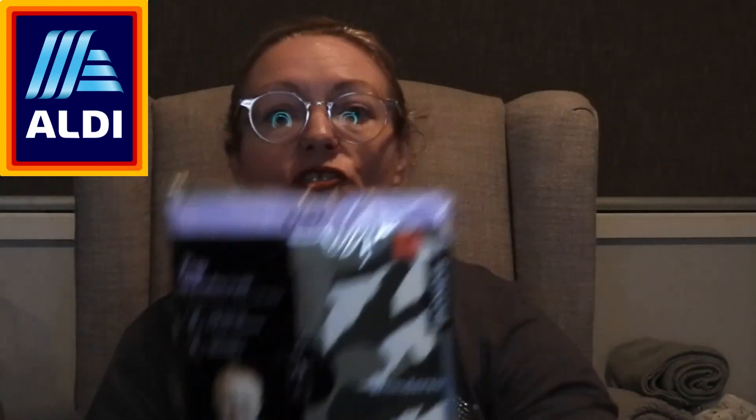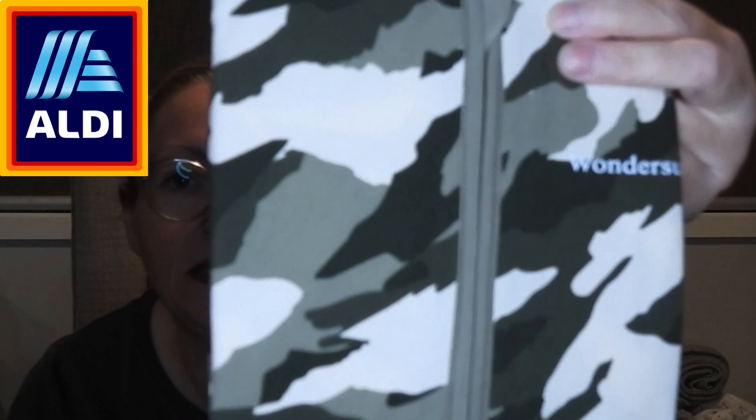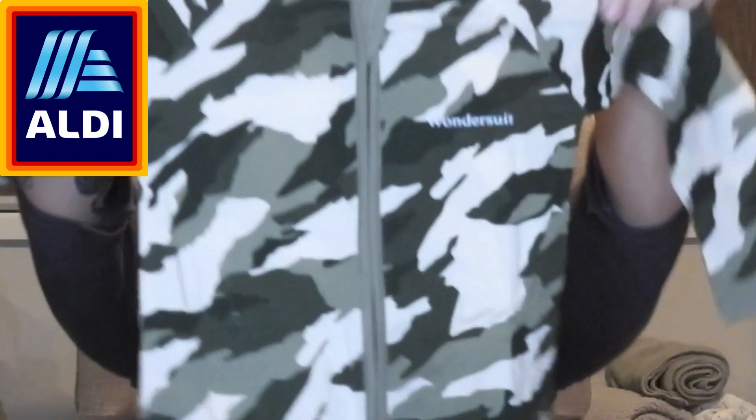Next - this is a size one, so 12 to 18 months, the size that Cooper's in right now. Again in a plastic bag. Bonds wondersuit and as soon as I saw the camouflage I just dived on that - I'm like I've gotta get this in his size or a bigger size because this child needs this print. Look at that - wow, wow wee! I don't know who designs the prints at Bonds but chef's kiss, you've done well. So cute, cute as a button.